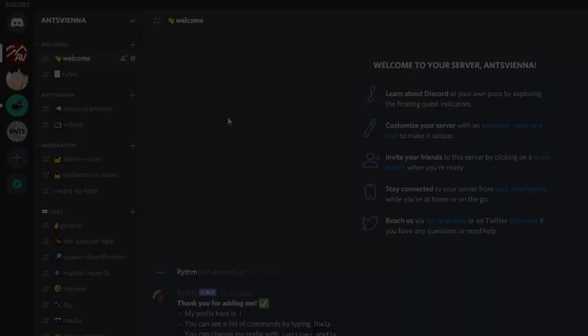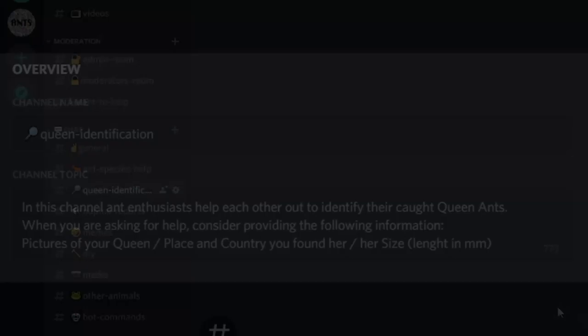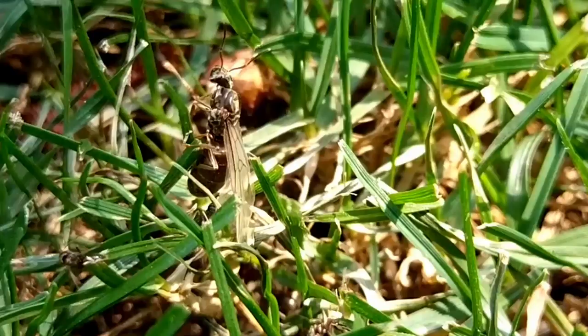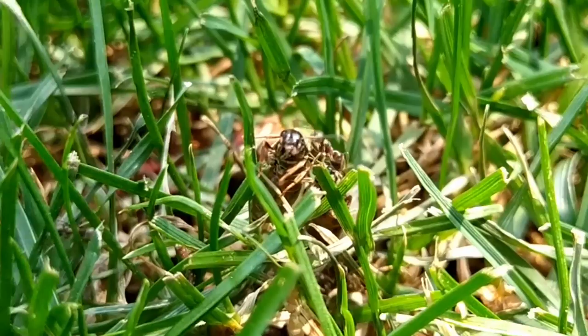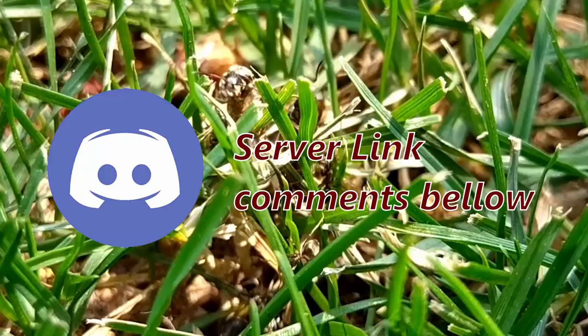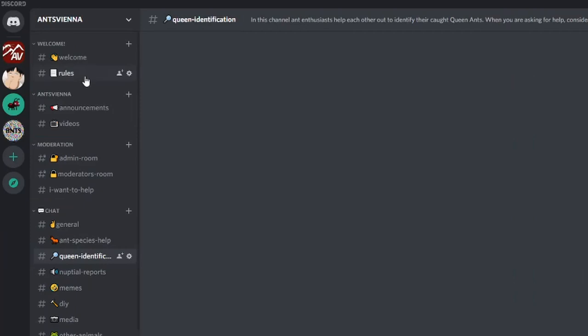I don't want to get into too much detail right now because this has already been a long video. I just wanted to let you know that the Ants Vienna Discord server is now live, and you can join after this video is over — I'm going to post the link down below in the comments and pin it so everyone can see it easily. Feel free to join me and the Ants Vienna family. Just make sure you go over the rules before you post anything. I'm not going to mention every rule right now, but there are a couple I want to bring up.